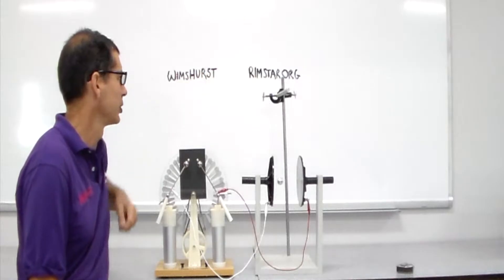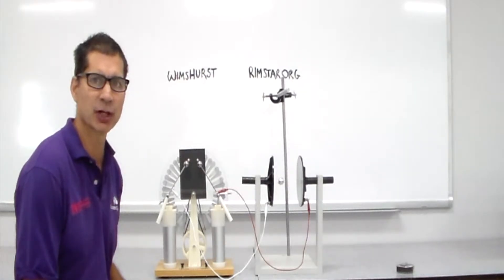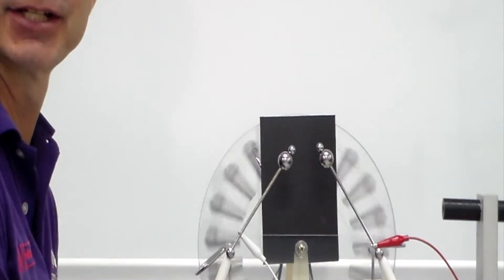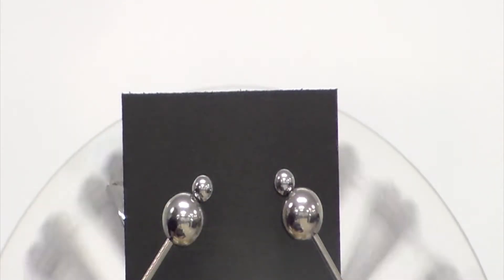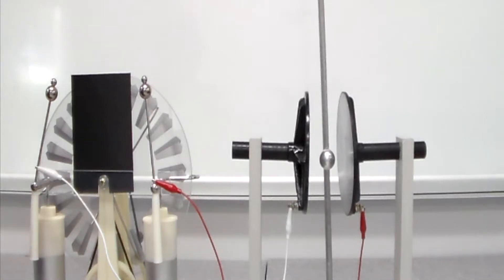For our demonstration today we're not going to use lightning. We're going to use something called a Wimshurst machine, which is a static electricity generator. It operates on a very simple concept of electrostatic induction, but it's very difficult to explain exactly how it works. If you're interested, you can search Wimshurst on YouTube or Wimshurst.org, where there's a 10-minute animation that does a great job explaining how it works.